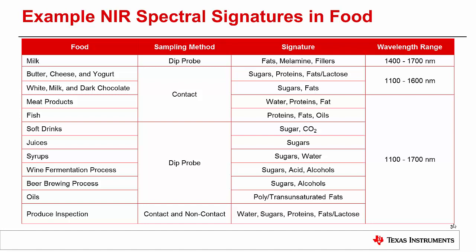Sugars and carbonation contents for soft drinks. Sugar content for juices. Sugar and water contents for syrup. In a vineyard, the sugar, acid, and alcohol content can be monitored during the fermentation process to optimize the desired wine produced. In beer brewing, the sugar and alcohols can be monitored during the brewing process. And in oils, unsaturated, polyunsaturated, and transunsaturated fats can be measured.